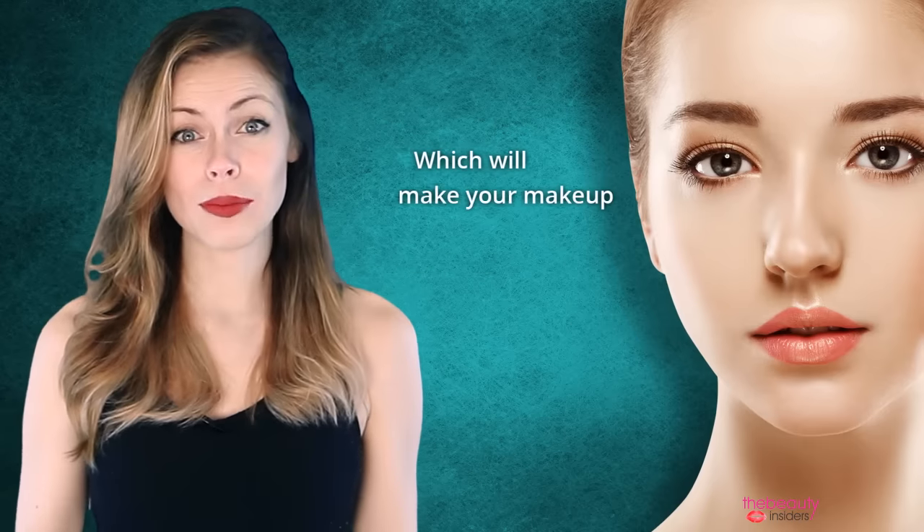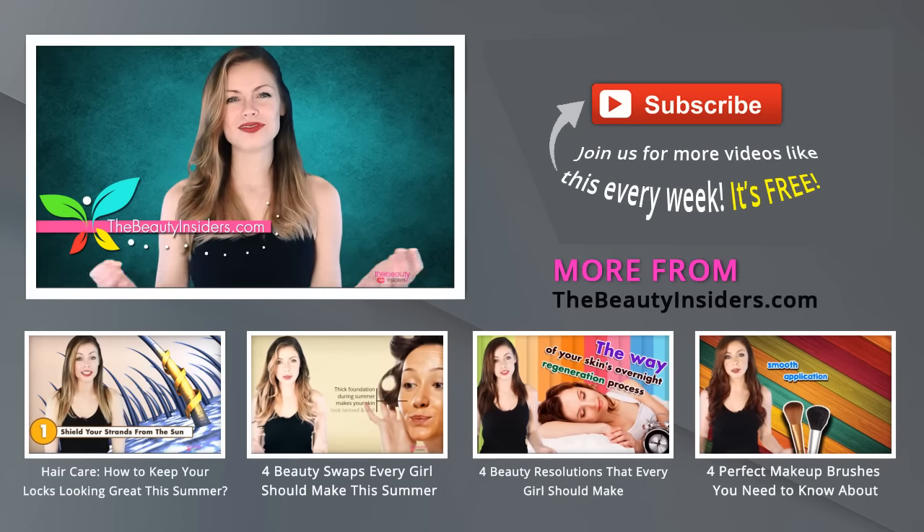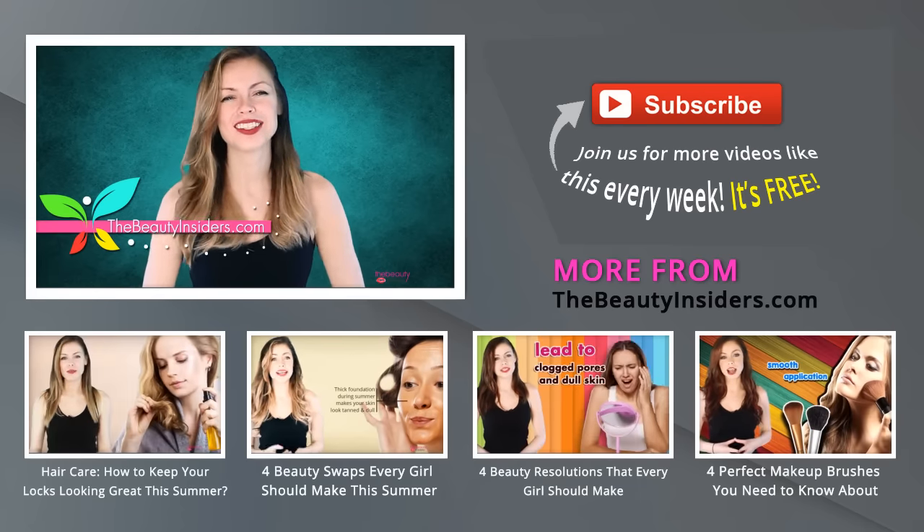Which will make your makeup last longer. So girls, look your best in sizzling heat with these tips, and for more updates visit thebeautyinsiders.com.